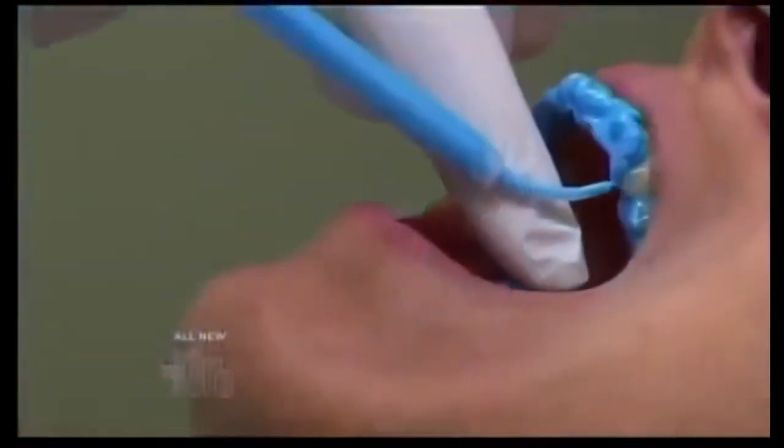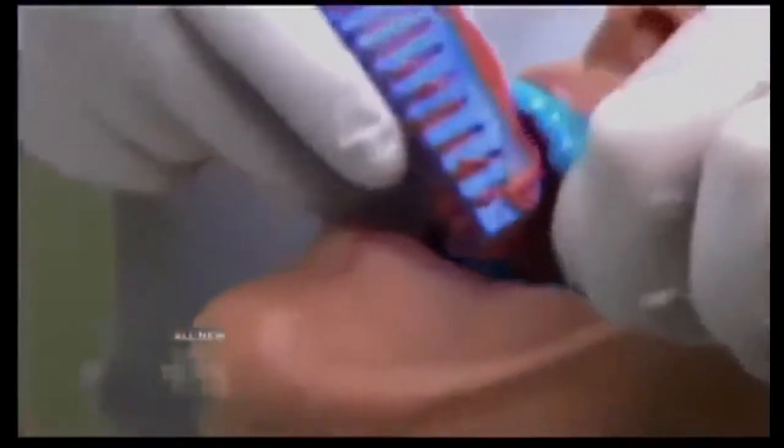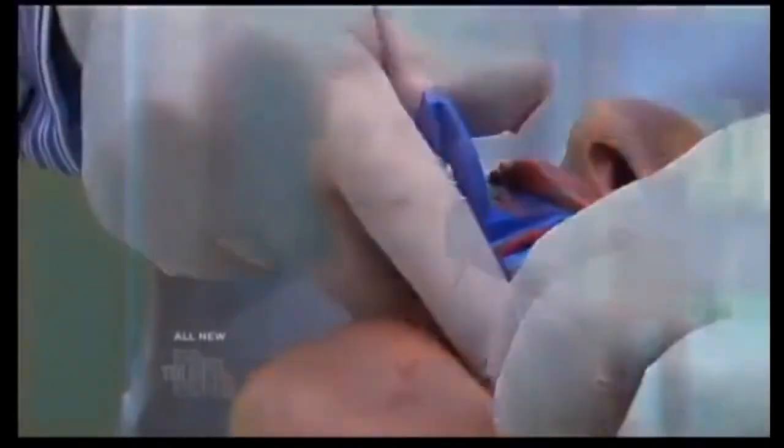Going to the dentist makes us squirm a little bit. And how about those cement impressions? You all ever had those? They can trigger the old gag reflex. But thanks to new technology, you might be able to say goodbye to the goop and gagging and hello to a beautiful smile in no time.